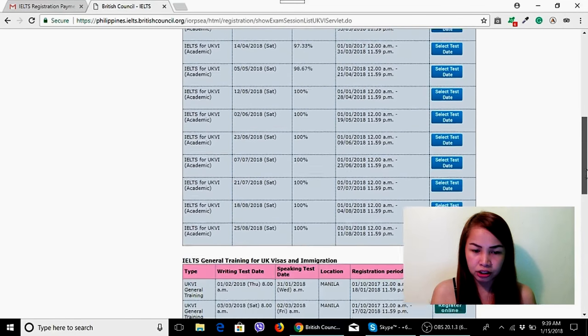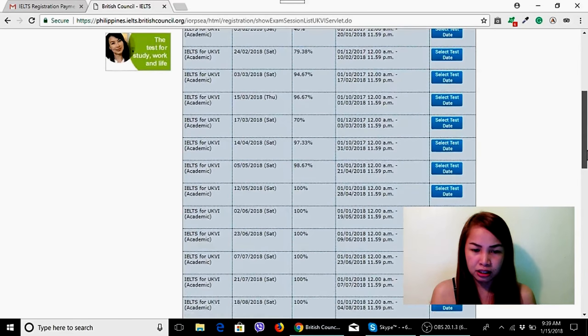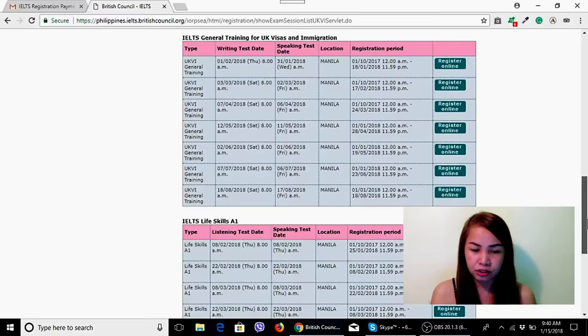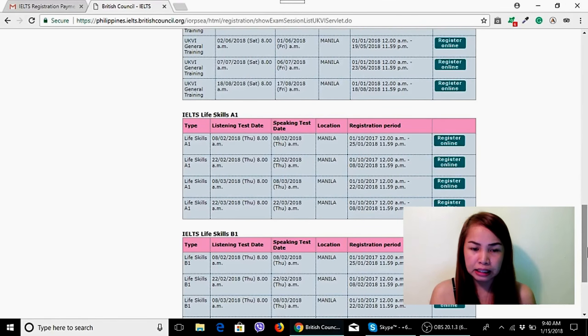The first option in blue is IELTS for UKVI Academic — that's not what we need. The pink one is General Training — not that either. We go to the A1 section, the IELTS Life Skills Test A1. Below that is also the B1, depending on which one you want.